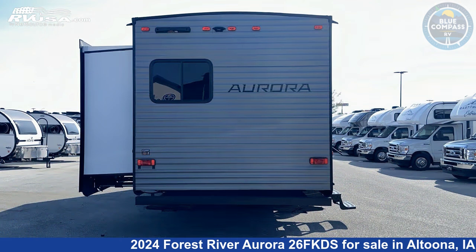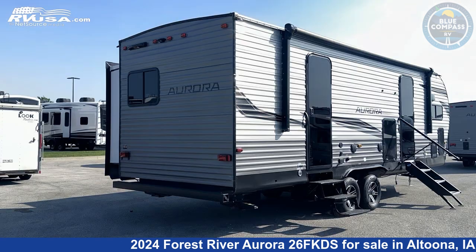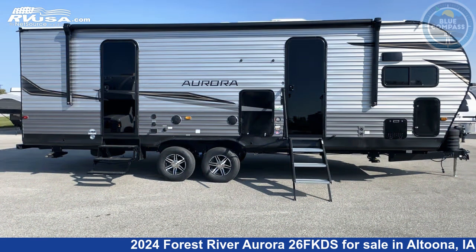This new Forest River is 29 feet 0 inches in length and features sleep 6, slide out, and 44 gallons fresh water capacity.